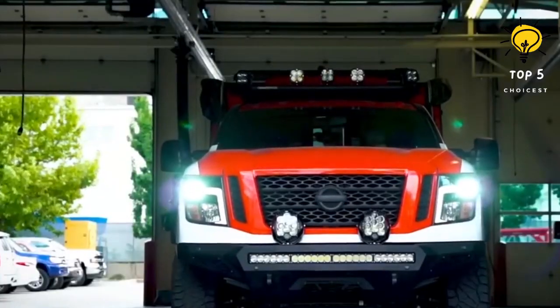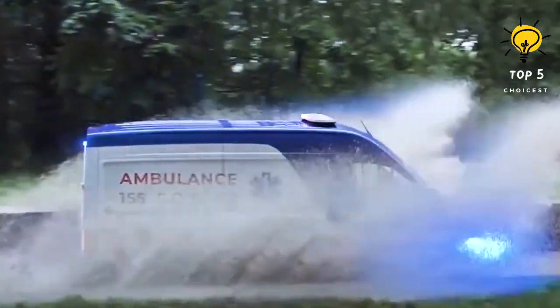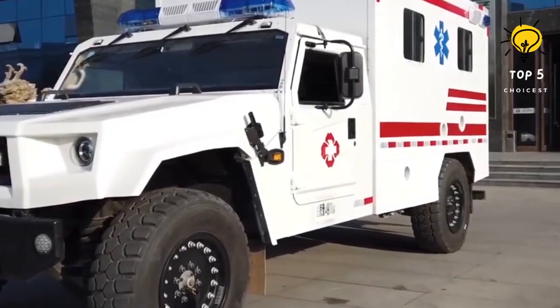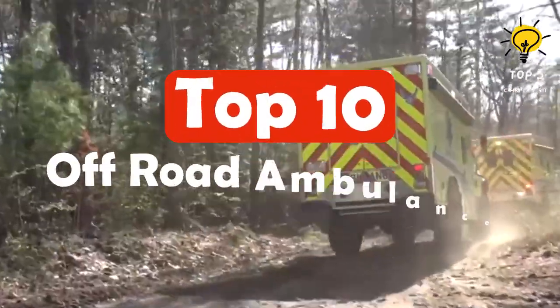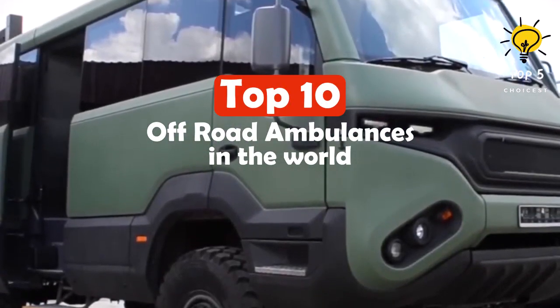Ambulances with exceptional capabilities can navigate all types of challenging terrain. These specialized vehicles are utilized by emergency services to reach patients in hard-to-access areas and swiftly transport them to the hospital. Here are the 10 most amazing off-road ambulances in the world.